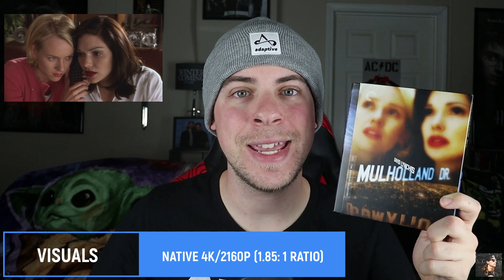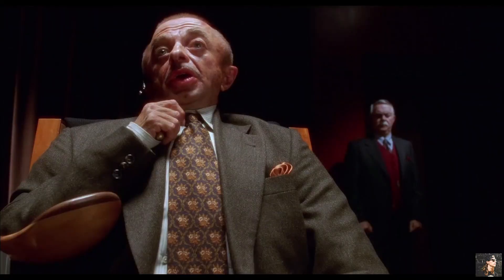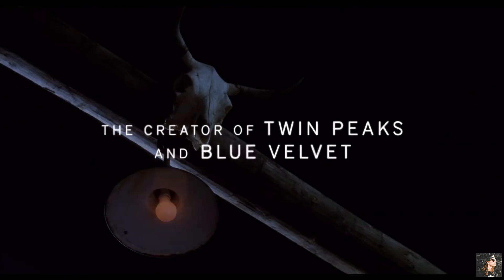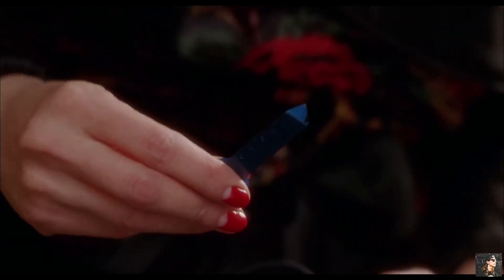For visuals on Mulholland Drive, we have Native 4K and this is in a 1.85:1 aspect ratio, so it's almost full screen but just with some small black bars on either side. To put it plainly, the visuals on Mulholland Drive are okay in my opinion. This movie is very grain heavy, especially for one released in 2001. But with that grain does come a lot of detail, and there are quite a few soft shots as well where it looks like DVD quality. That's probably true to the source material and they can't do much with that, but I wasn't blown away by the detail on this disc whatsoever.